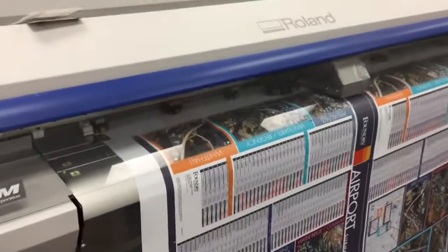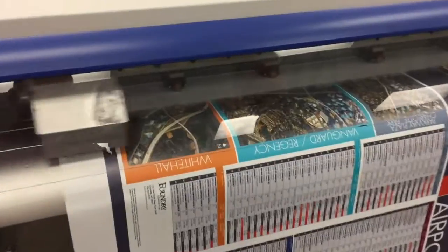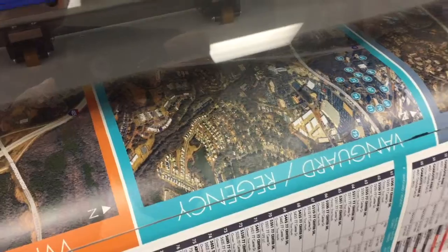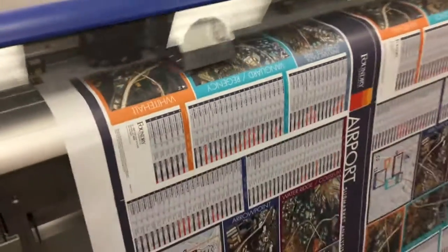This print device prints a super quality, good color, very reliable machine. Today we're producing vinyl maps for a client.